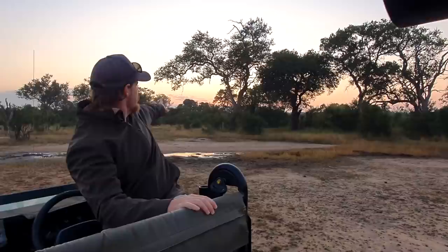Behind me is a tree — that one with that beautiful fork in it, just where the sun is starting to come up in the background. That tree is a leadwood, which we'll get into a little bit later. It's one of the combritas.